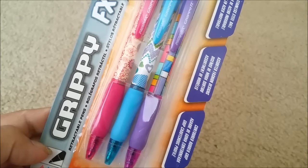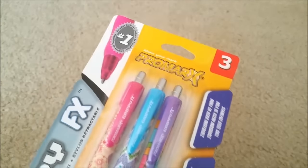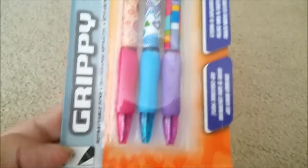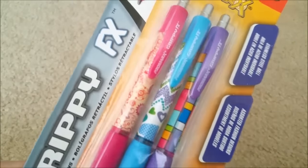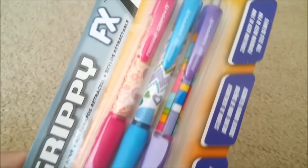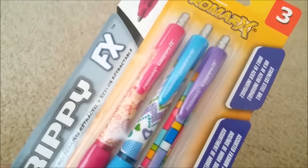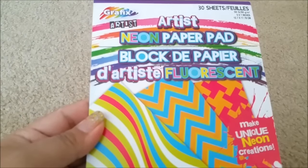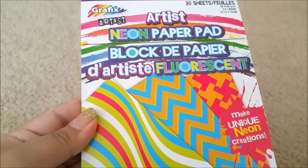These are retractable pens — you're getting three of them and they are blue, pink, and purple. I just love collecting pens and these are so pretty. I don't know how they write, I haven't tried them yet, but I'm pretty sure they're good.